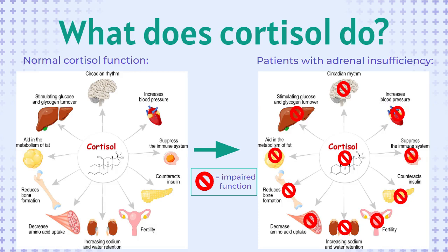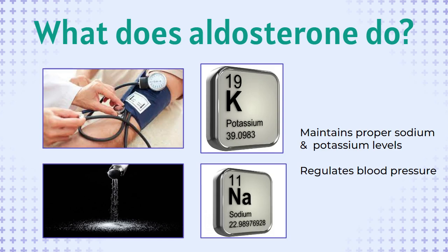Cortisol is the body's primary stress hormone and regulates a variety of important body functions, including regulating glucose, blood pressure, insulin, and heart rate. Aldosterone is the hormone that helps to regulate blood pressure, sodium, and potassium.